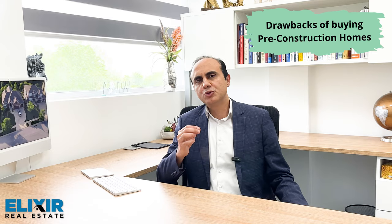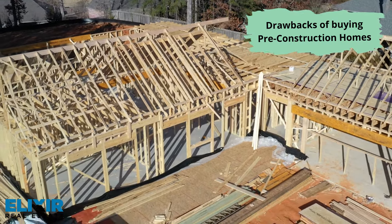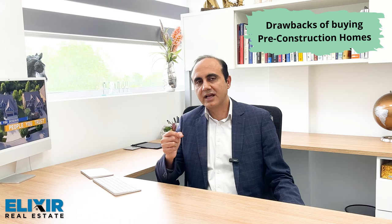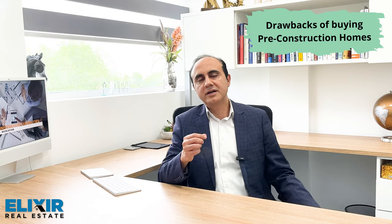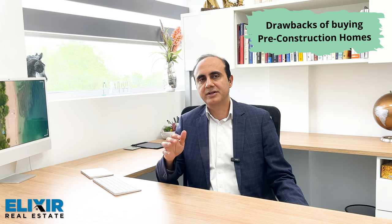Consumers generally feel that older homes have enhanced charm and character in their construction style and aesthetics, which is wide in newer modern concept developments. Older properties have unique architectural elements that become difficult to replicate. Limited inventory is another big one — for any pre-construction project, the lots available for sale are generally limited.